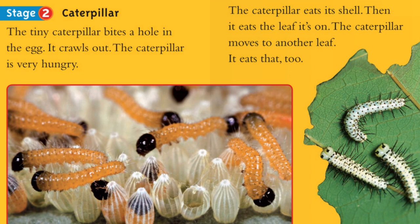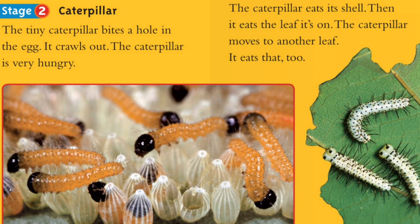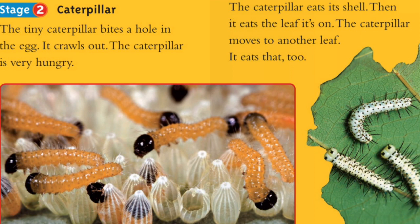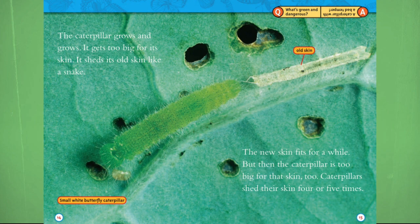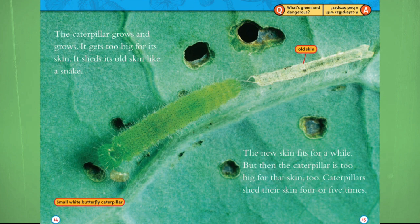Stage 2: Caterpillar. The tiny caterpillar bites a hole in the egg and crawls out. The caterpillar is very hungry. It eats its shell, then it eats the leaf it's on. The caterpillar moves to another leaf and eats that too. The caterpillar grows and grows, gets too big for its skin, and sheds its own skin like a snake. The new skin fits for a while, but then the caterpillar is too big for that skin too. Caterpillars shed their skin four or five times.